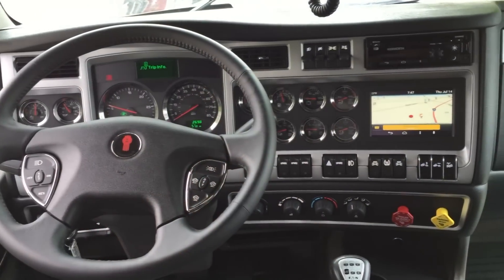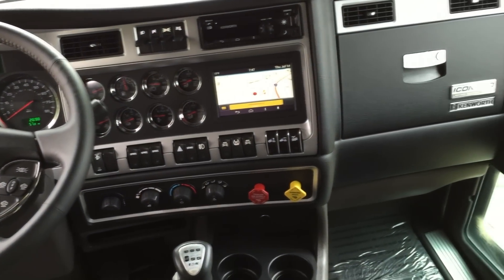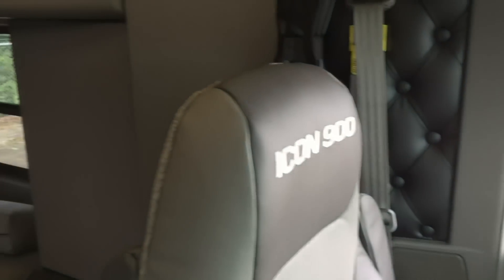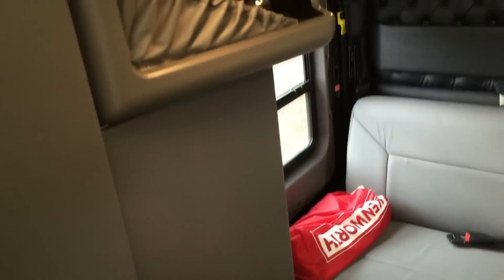Part of what makes the Icon unique is the interior. The headrests on both leather front seats have the Icon 900 logo stitched into them, as well as the rear bunk. The sofa bed at the back of the 86 inch sleeper also uses the same plush leather as the front seats to make sure that you can relax in comfort.